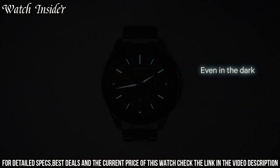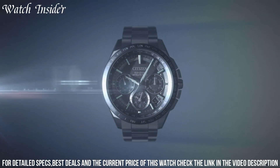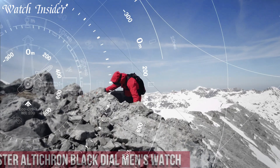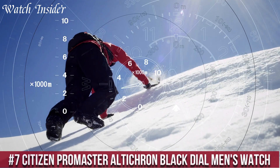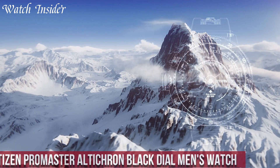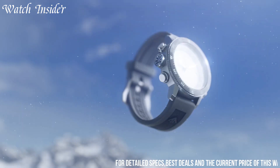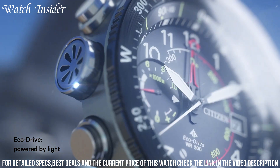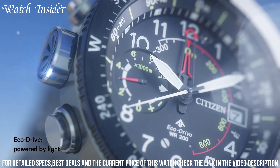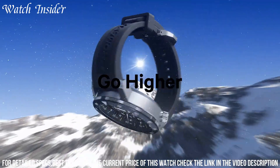The watch is also water-resistant up to 200 meters, making it suitable for diving and other water-related activities. Number 7: Citizen Promaster Alticron Black Dial Men's Watch — a tough and reliable watch designed for adventure seekers. Featuring a black dial and stainless steel case, it is powered by EcoDrive technology that converts any light source into energy to keep the watch running without needing a battery change.